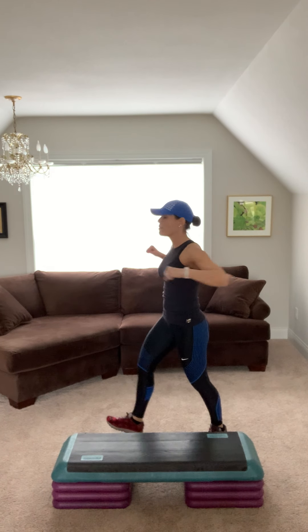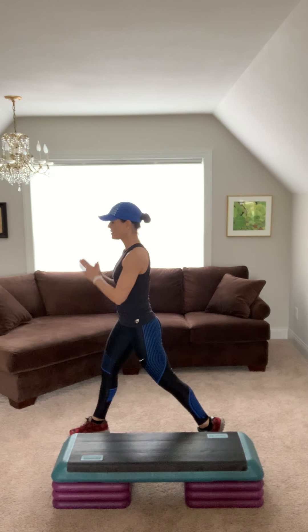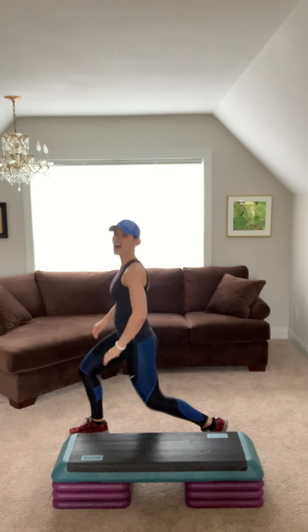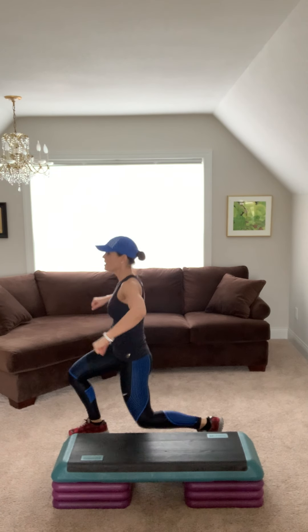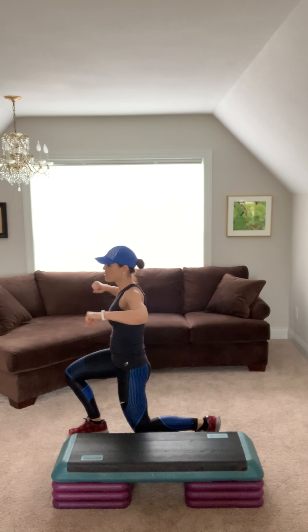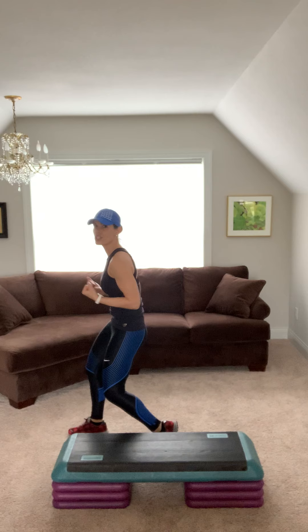Now lunge, down and up. Straight down and up. Straight down, straight up. Belly in. Hips tucked under. Neck is long. Four, three, two. Hip flexor, tuck it in. Press the heel to the floor and stretch the calf.